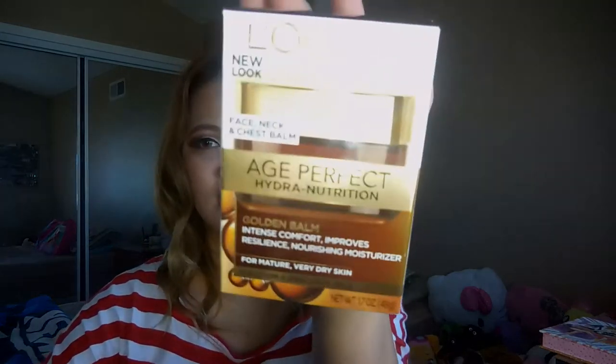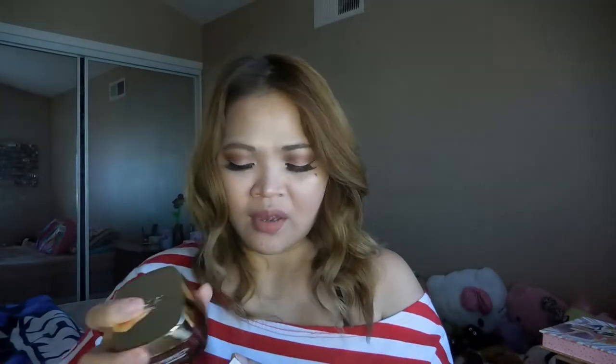All of this is free and includes free shipping. They sent me L'Oreal products. First is this L'Oreal Paris Age Perfect Hydra-Nutrition Golden Balm for the face, neck, chest, and body — it's for mature, very dry skin. I have dry skin, so that's great, and it's better to try anti-aging products early. This is full size and I think it costs around at least twenty dollars, so I was so happy to have this.